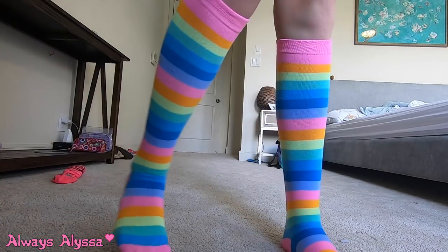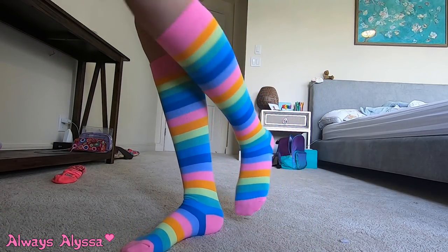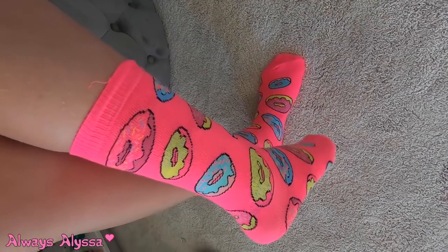Here's the rainbow ones, I think these ones are pretty cute. Probably my favorite, and look at the donut ones.